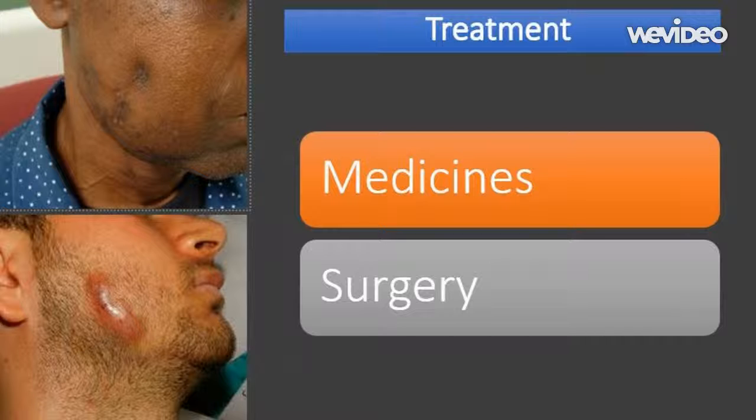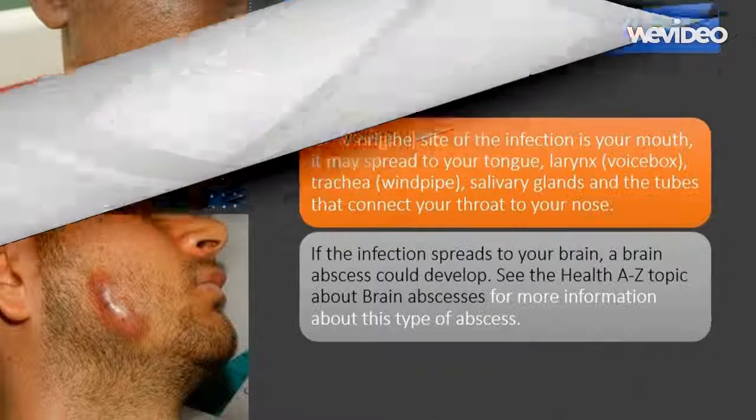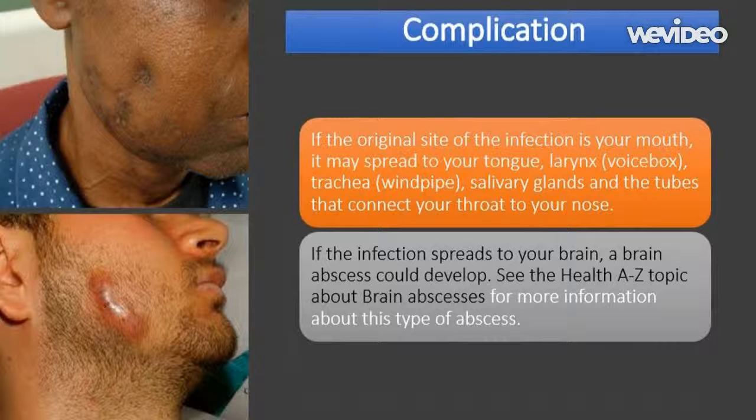Occasionally surgery may be required to repair tissue damage or to drain pus from abscesses that have formed deep inside the body. Abscesses that occur as a result of actinomycosis may develop in many parts of the body including the lungs and can spread easily from one part to another. If the original site of infection is in the skin of the face, it may spread to the scalp or ears. If it originates in the mouth, it may spread to the tongue, larynx (voice box), trachea (windpipe), salivary glands, and the tubes connecting the throat to the nose. If the infection spreads to the brain, a brain abscess could develop.